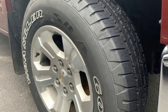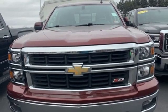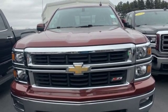Automatic transmission, aluminum wheels, electronic shift on the fly, and V8 engine. Experience it for yourself today.